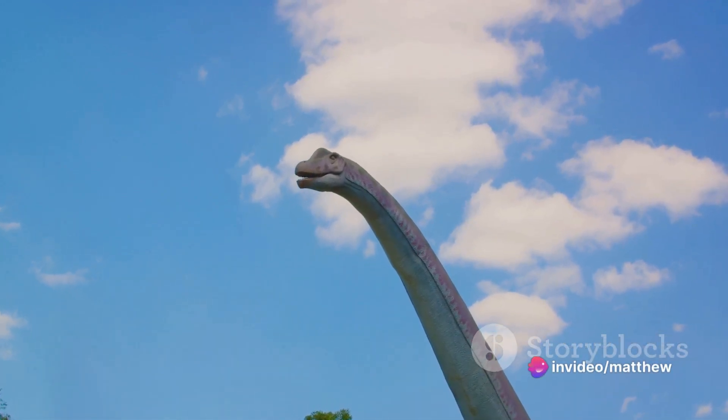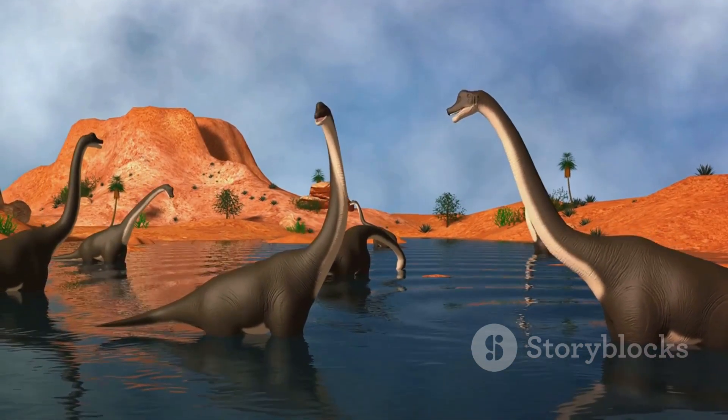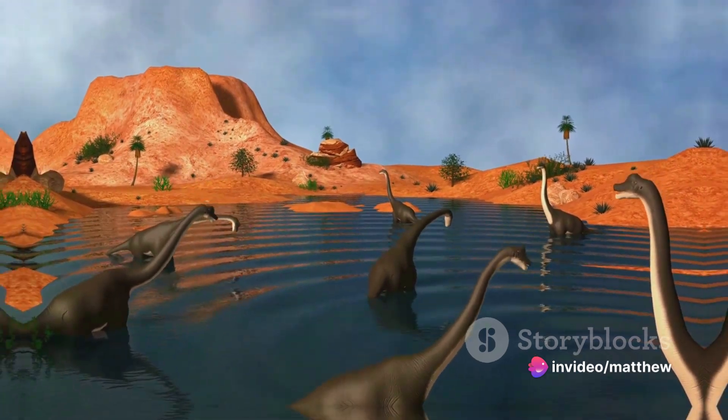They make us ponder, dream and wonder about the life of a dinosaur. Today we're going to take a journey back in time and live a day in the life of a Triceratops. Stay tuned — it's going to be a prehistoric adventure like no other.